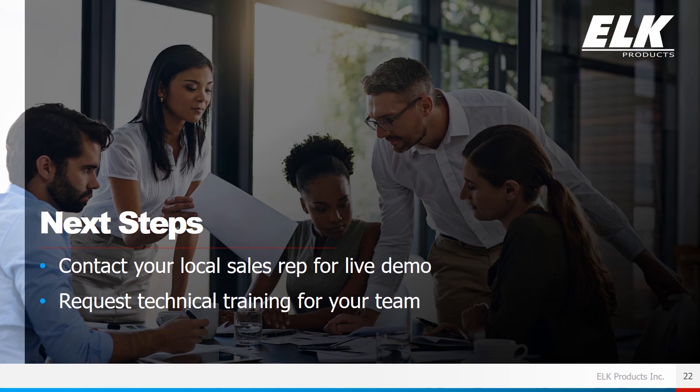If you're interested in the next step, you can contact your local sales representative for a live demo. You can find more information about your sales reps on our website, and you can also request technical training from our team at ELK Products.